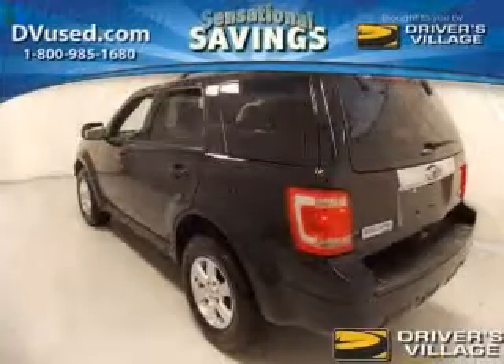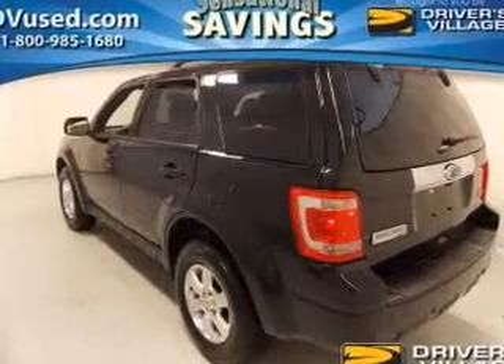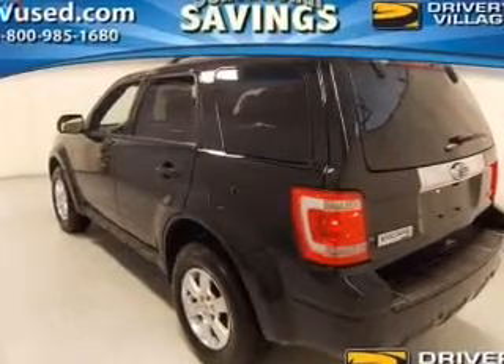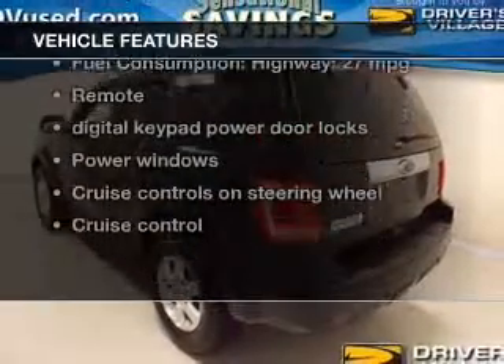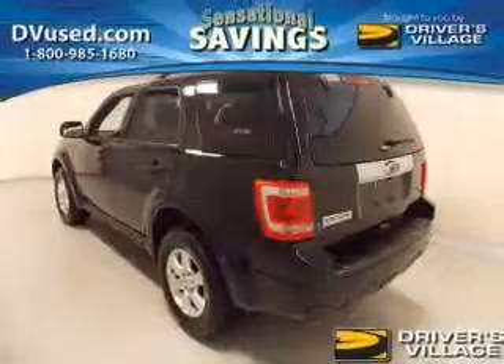You will appreciate the safety feature of anti-lock brakes. Heated seats offer comfort in cold weather. Let the sun shine in with the sunroof. And with these notable features, you won't want to miss out on the opportunity to own this amazing ride.